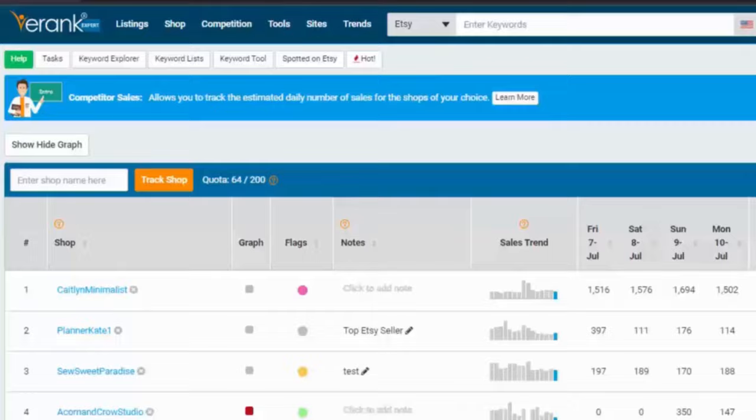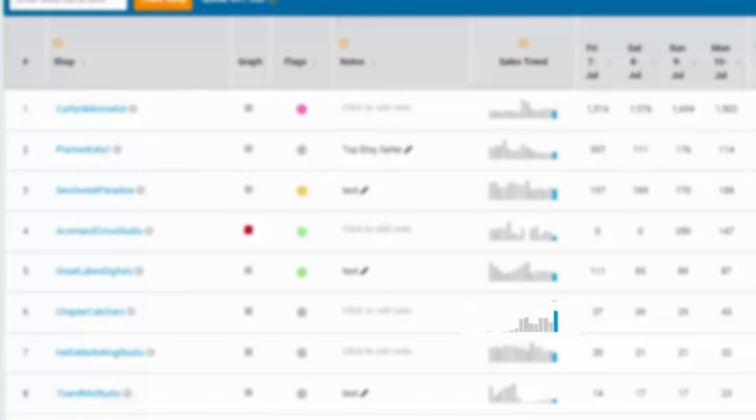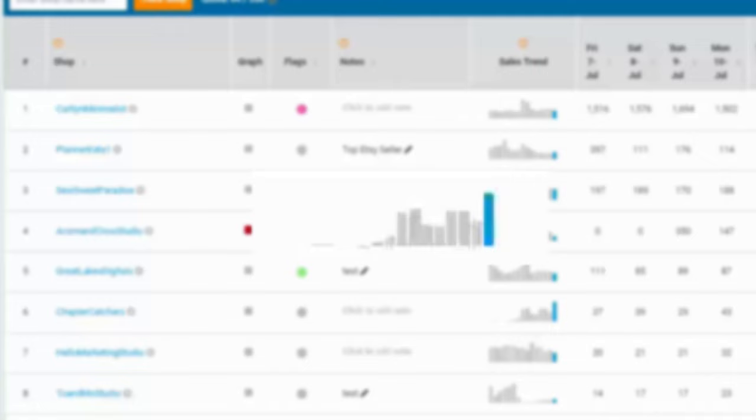Can a shop be a top seller with only six items in their shop with terrible SEO? They can and I investigate it. A few weeks ago I was browsing my competitor sales page on Erank, seeing examples of the summer slump with most shops having lower than normal sales, when something jumped out to me. This shop, Chapter Catchers, has a big jump in sales — around double the previous month's — and in the middle of summer. This bears some investigation.